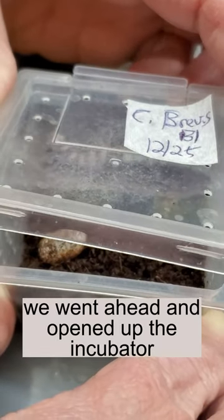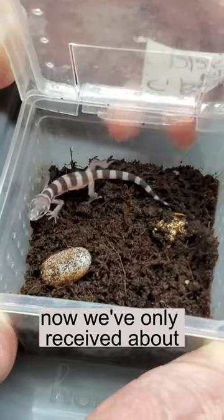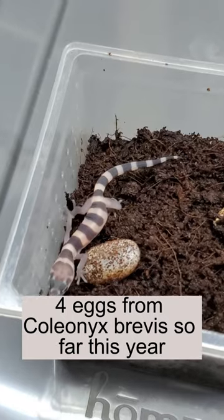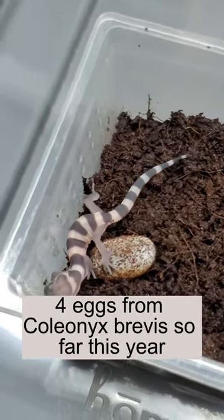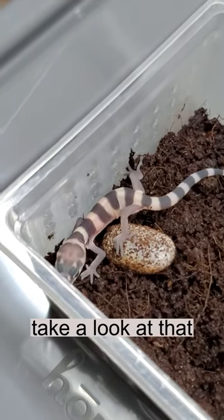We went ahead and opened up the incubator, checked our eggs, and this is what we found. Now we've only received about four eggs from Choleonix Brevis so far this year, and our first baby. Take a look at that.